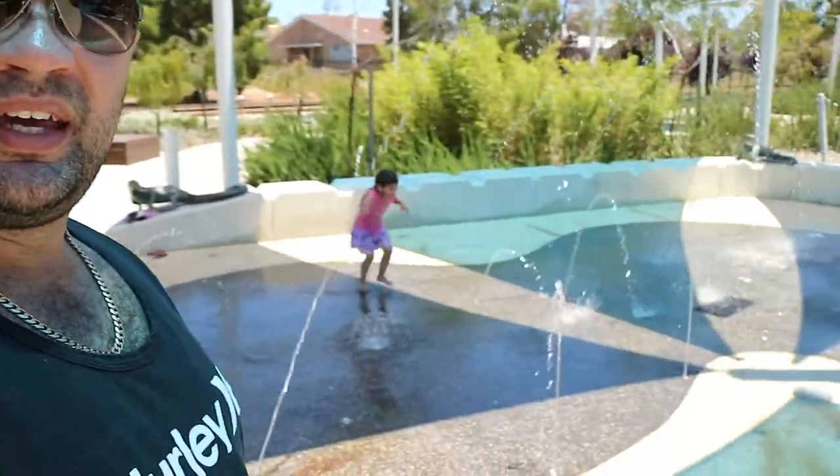We're ending our day here at the Collie water playground in the town of Collie. We didn't swim at the lake because it didn't have a really good spot for us to get in and for the kids to have a go, but we promised them a swim. So here we are — there's a water park and Sienna is running around on it, pretty cool.